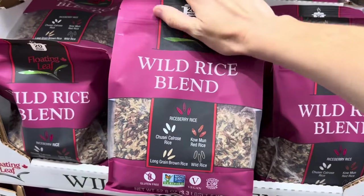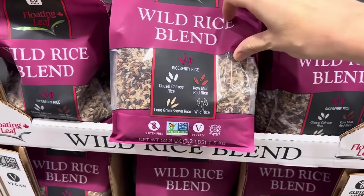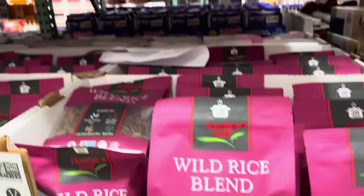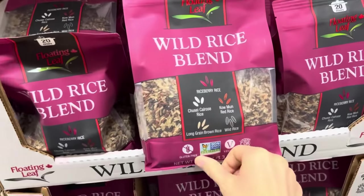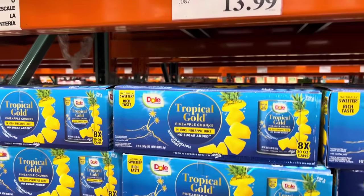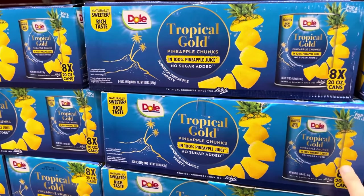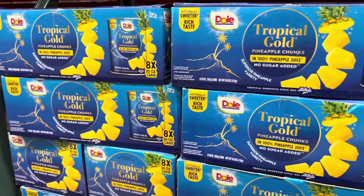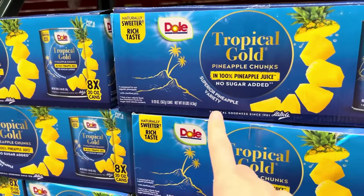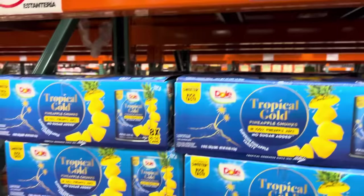Wild rice blend — Riceberry rice, gluten-free, vegan, certified kosher, ready in 20 minutes. $6.99 for 3.3 pounds. Full Circle Tropical Gold pineapple chunks — eight 20-ounce cans for $13.99. It costs about 30 cents more per can than Aldi, but it's the name brand with superior pineapple variety, no sugar added, 100% pineapple juice.